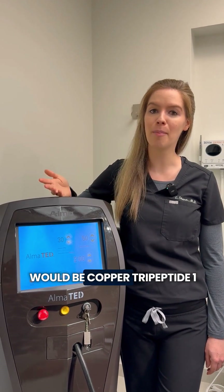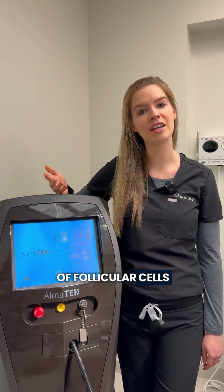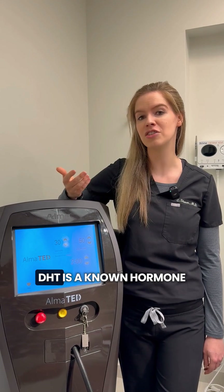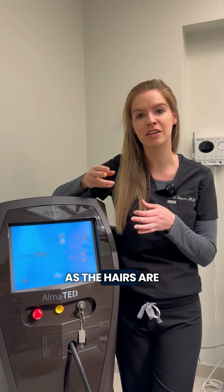A third item is Copper Tripeptide 1. This helps increase proliferation of follicular cells, decrease programmed death of follicular cells, and also inhibit dihydrotestosterone. DHT is a known hormone that causes hairs to miniaturize as they cycle.